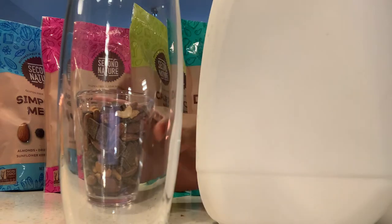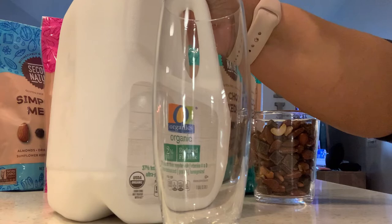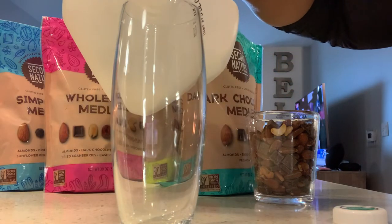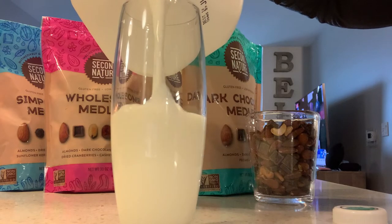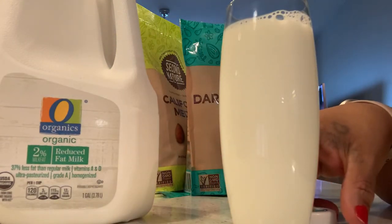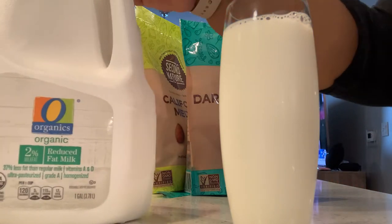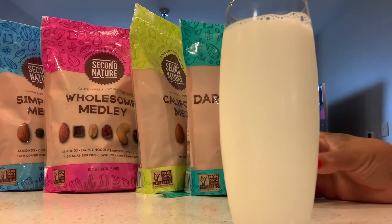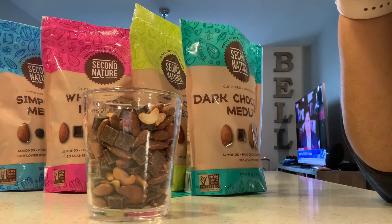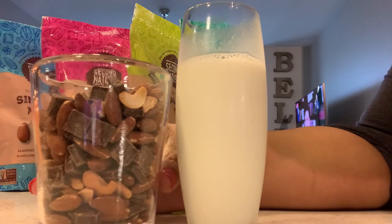Y'all see this good old organic milk? I'm about to pour me some. I told y'all I'm lactose-intolerant a little bit. I don't have any more almond milk — my child drank all the almond milk. But I have the 2% organic milk and that's really good. So I'm going to be snacking. I ain't cooking today because I cooked last night — I got a video coming up, don't forget to watch it. This milk is ice cold.